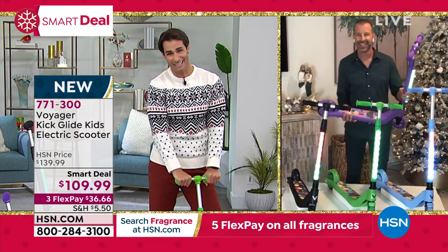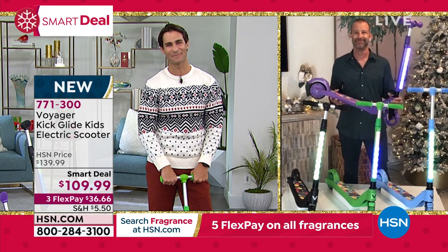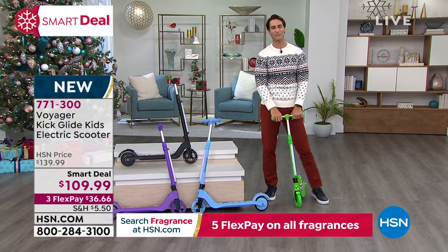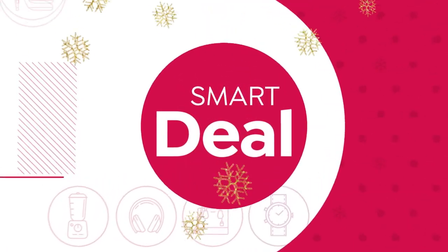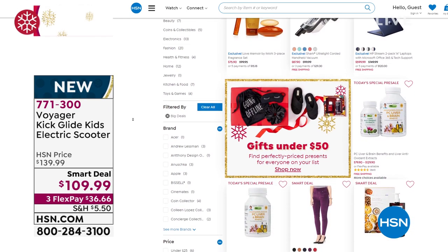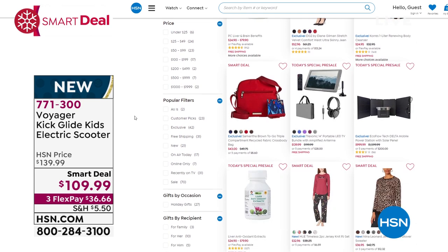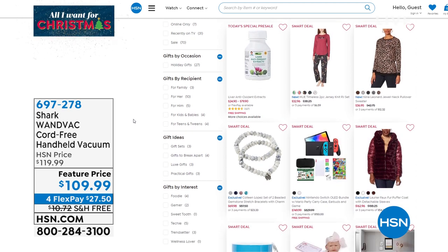These are the ones that kind of disappear at the big box store. It's the launch of a smart deal. Doug, thanks for being here with us this morning. Item number 771-300. Grab these colors before they're gone. While it's a smart deal that price will go back up to $139.99. Head over to hsn.com, search smart deals, and all of those smart deals will be right there. You can also see things like the Nintendo Switch on there — stuff for kids, jewelry, fashion, all of that right there.